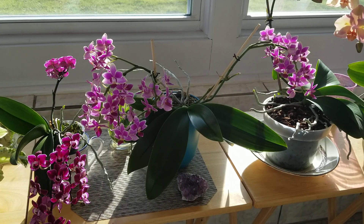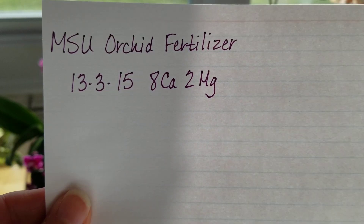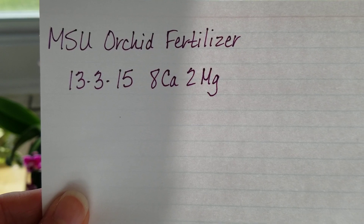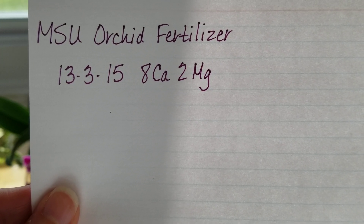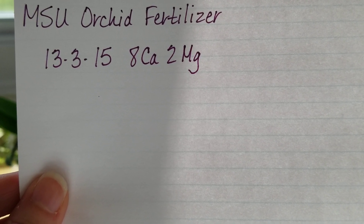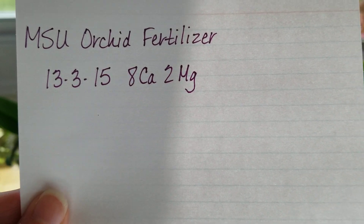So nitrogen, phosphorus, and potassium are the main contributors of this fertilizer. It is missing calcium — Better Grow Orchid Plus does not contain calcium. On orchid or plant fertilizers, if there are three numbers on the package, it's referring to nitrogen, phosphorus, and potassium. Some orchid fertilizers have five numbers listed on their packaging — they list CA for calcium and MG for magnesium. For example, MSU orchid fertilizer is a 13 nitrogen, 3 phosphate, and 15 potassium with 8 calcium and 2 magnesium. So you already have your calcium and magnesium in there and you don't have to supplement them.